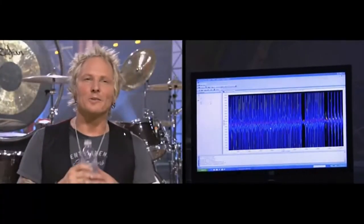Matt reacts to seeing the accelerometer data: 'That monitor was really cool — it was like an EKG. It was really cool to see that work on my hand like that.'